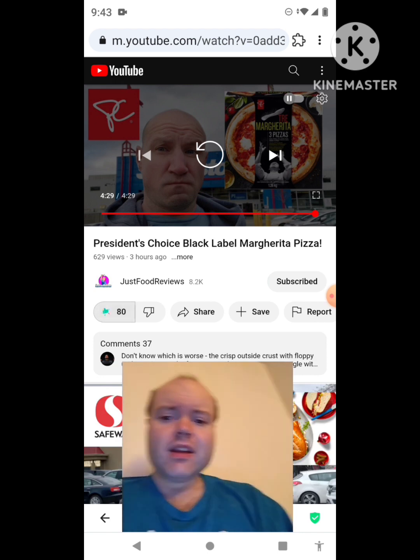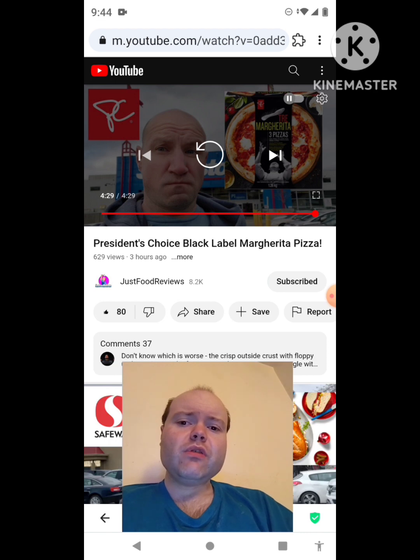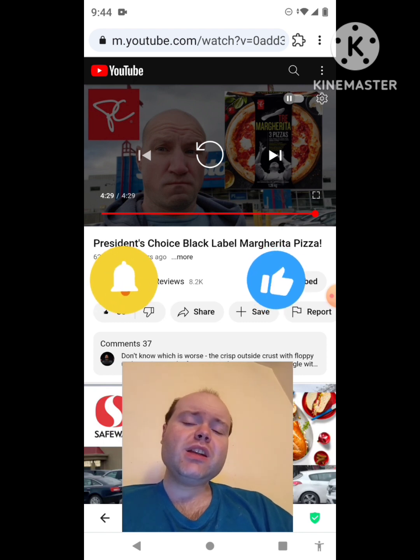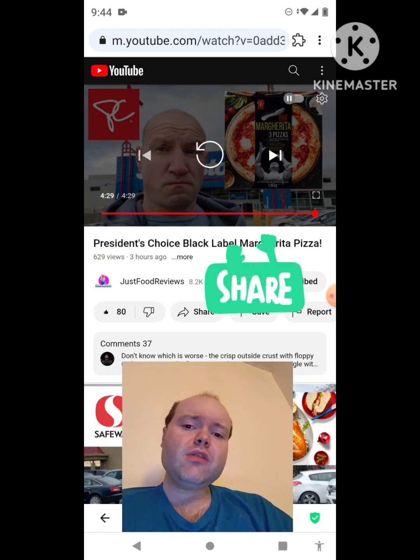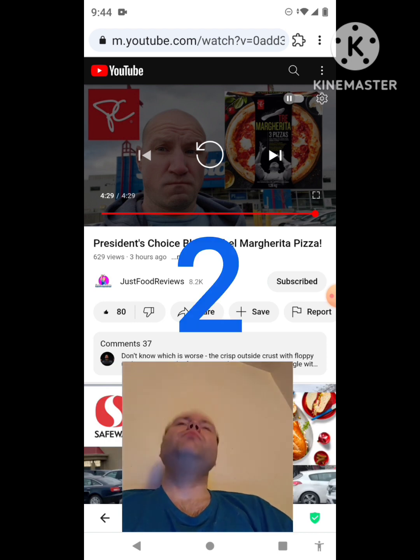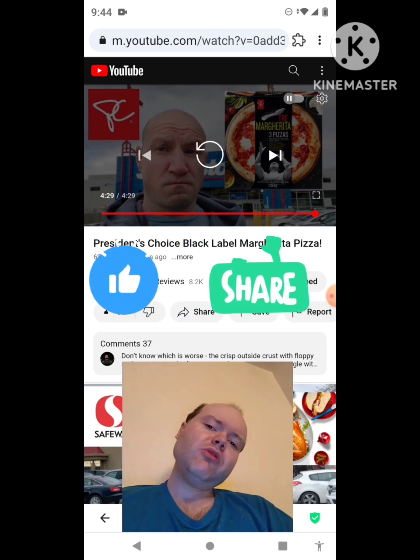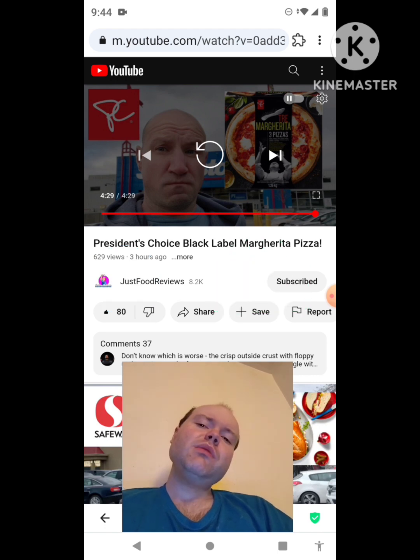Awesome video, I give it a thumbs up. I hope you all enjoyed this reaction video. If you're new to my channel or to Just Food Reviews, make sure you subscribe, give both our videos a thumbs up, hit the notification bell, and share both of our videos with your friends and family. On my channel we are on the road to 9000 subscribers. Please help bring my views and watch hours up by checking out my other videos on the playlists on my channel.